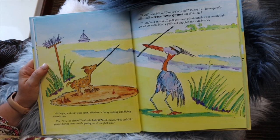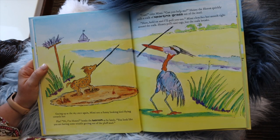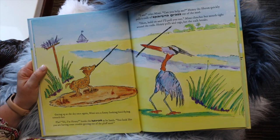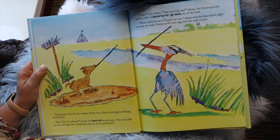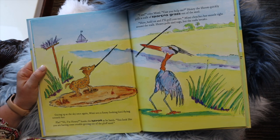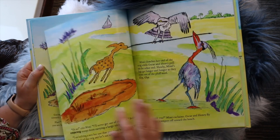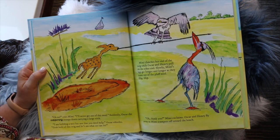Gazing up at the sky, Mimi sees a funny-looking bird flying towards her. "Hi, I'm Henry," honks the heron as he lands. "You look like you're having some trouble getting out of this pluff mud." "I am," cries Mimi. "Can you help me?" Henry the heron quickly pulls off a stalk of spartina grass out of the mud. "Here, hold on, and I'll pull you out of here." Mimi clenches her mouth tight around the stalk. Henry pulls and tugs, but the stalk breaks. "Oh no," cries Mimi. "I'll never get out of this mud."